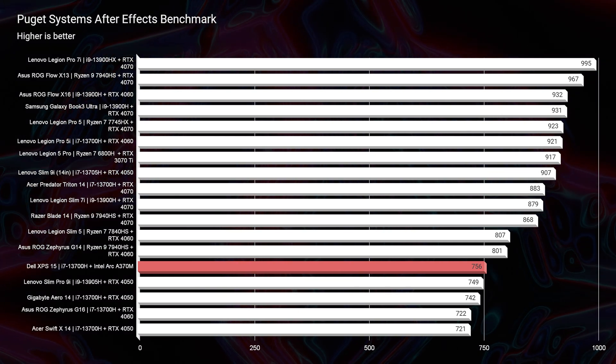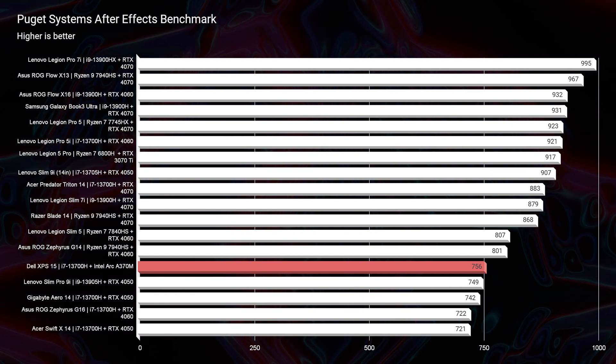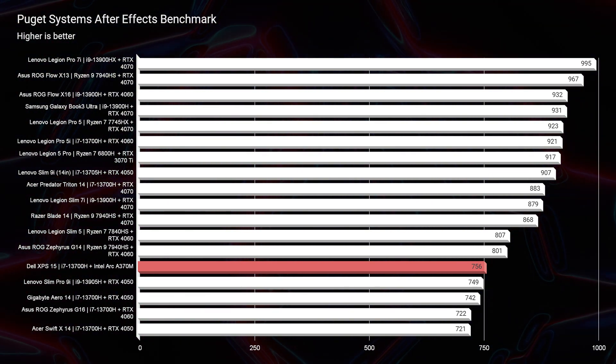Looking at After Effects, because this laptop has a 4 gig VRAM card, we're not going to see the most amazing performance there — a score of 756, still solid and still very usable. But you're going to experience some slowdowns and lagginess here and there inside of the program. If you want a rock-solid After Effects laptop, I recommend getting into the 900 score range with After Effects — you'll be smooth sailing at that point.